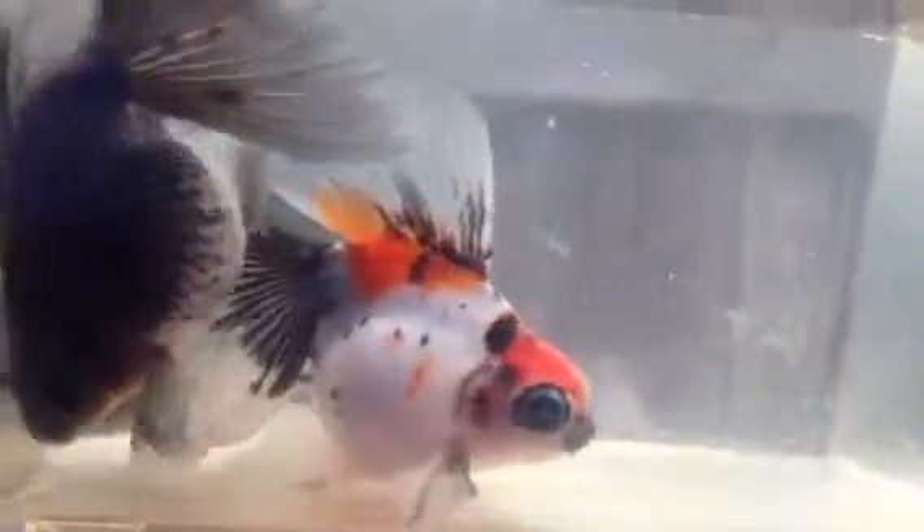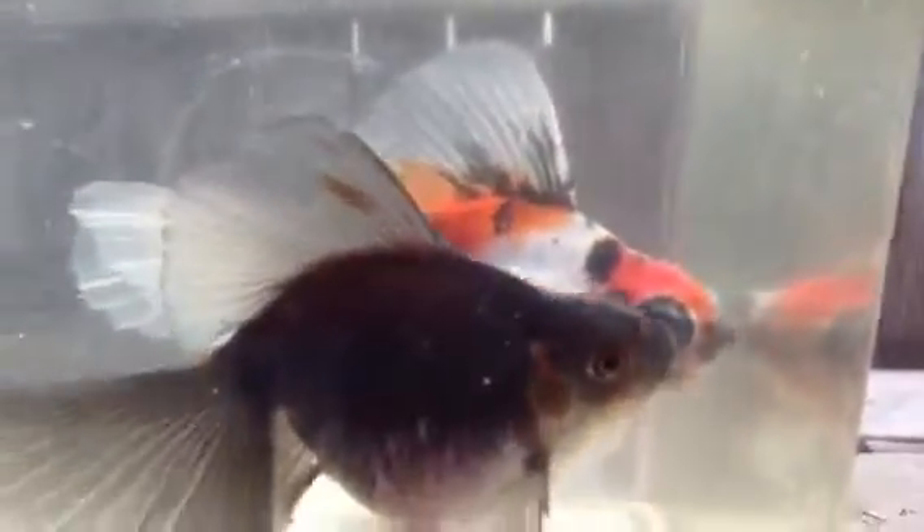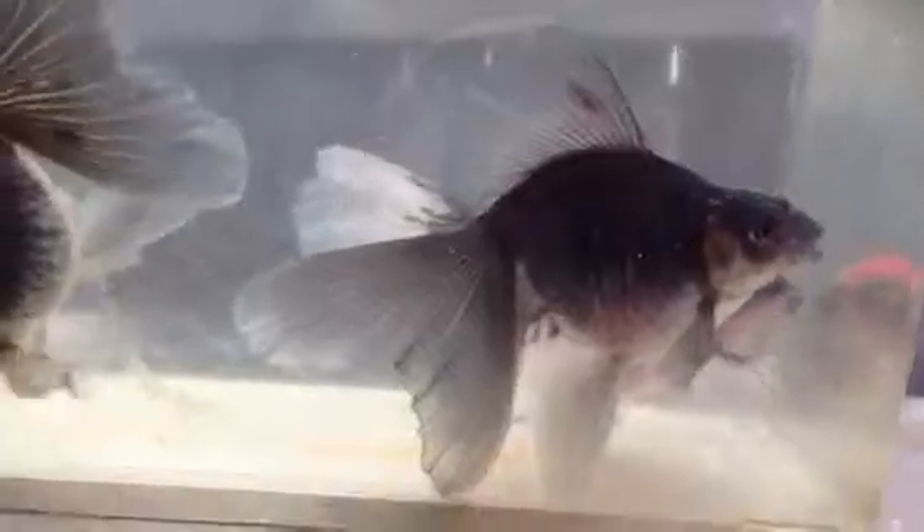Then of course I got some telescopes. This is kind of an update of my F2s. My favorite telescope out of the group. Nice fish, don't you think?